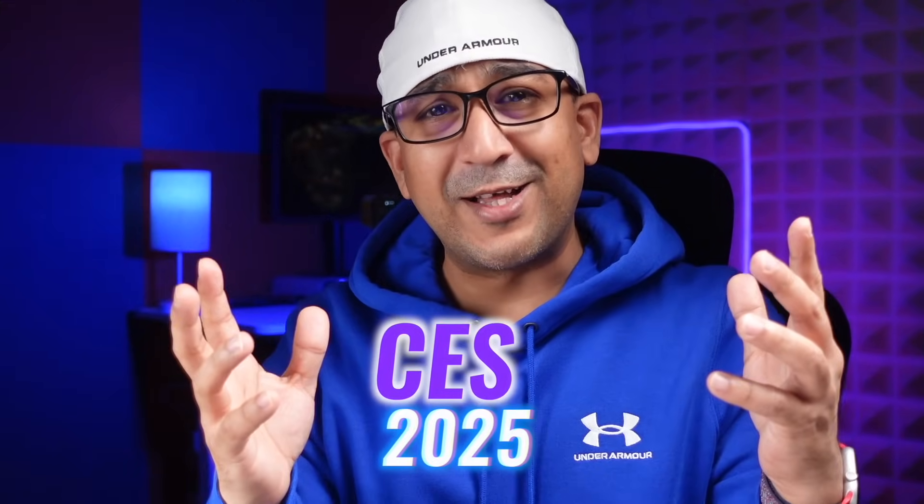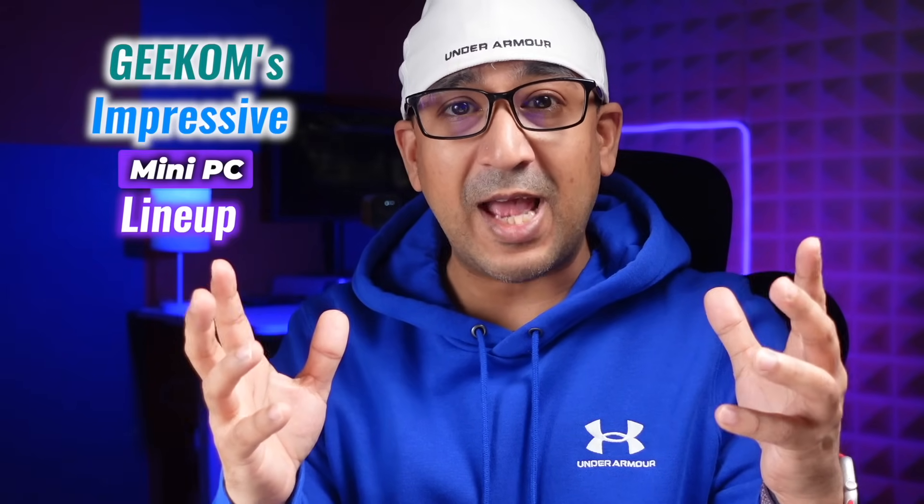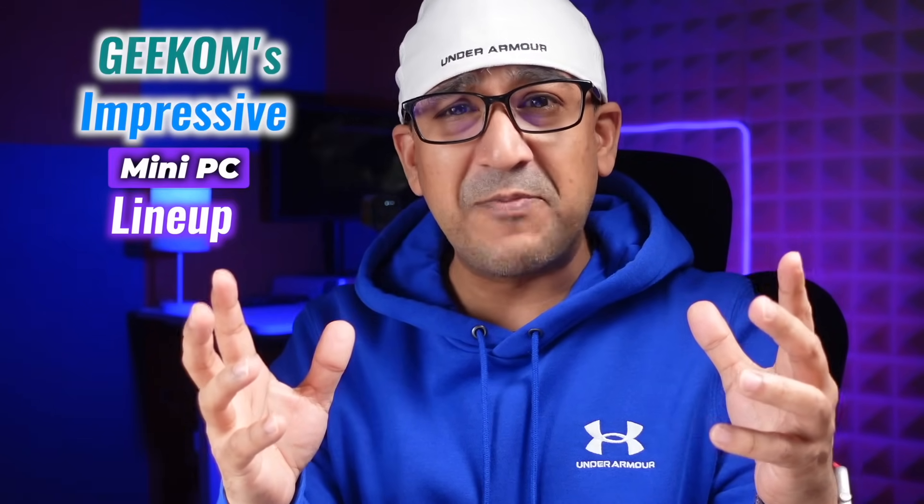What's up everybody, welcome to another CES 2025 video. Today we are taking a closer look at Geekom's impressive mini PC lineup showcased at CES 2025. My journey with Geekom began three years ago with the mini IT8 — I had to buy it myself and I was super impressed with the performance, so I became a loyal user.